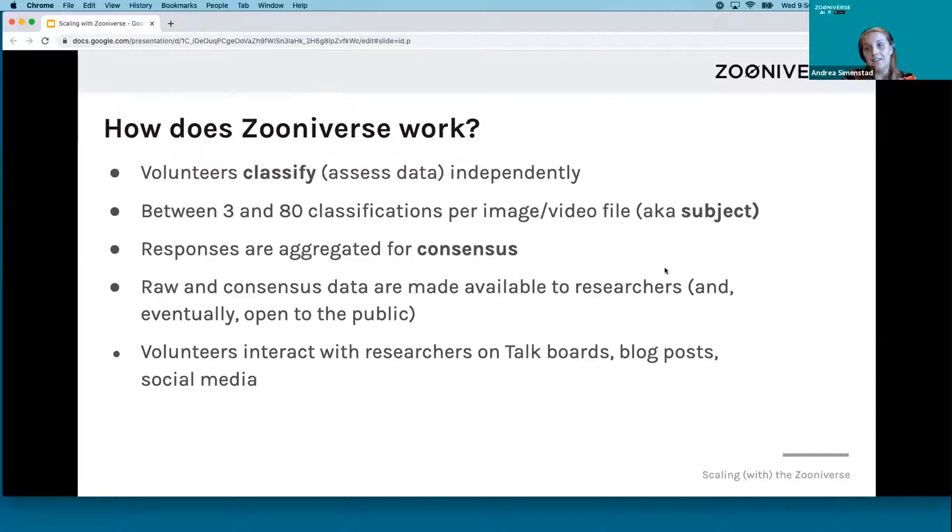Once you have enough retired subjects, you can aggregate those responses. We ask researchers to make their data publicly available, as well as the papers publicly available, so all the volunteers who put in hard work to produce those results are actually able to access them. Another really important aspect of these projects is interacting with researchers on talk boards, which is our discussion forum, and through blog posts and social media.